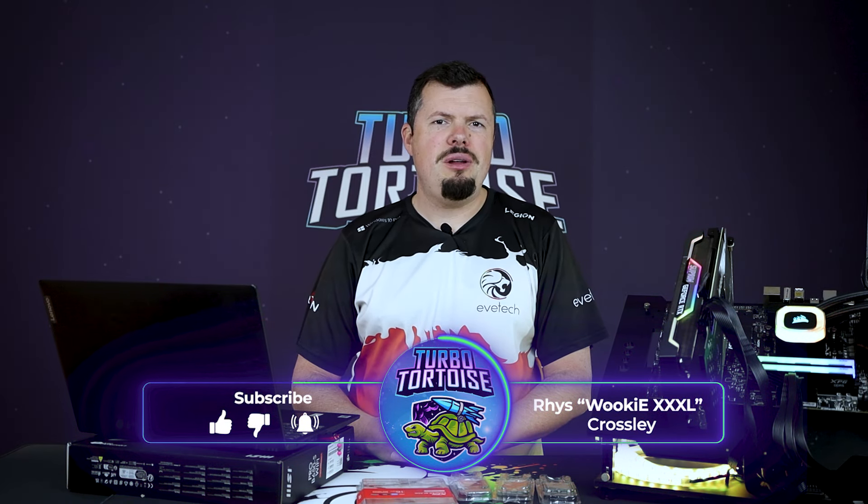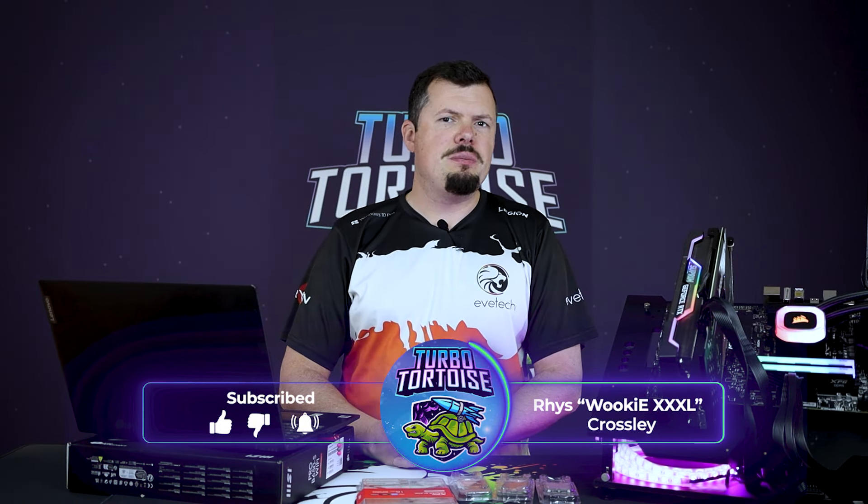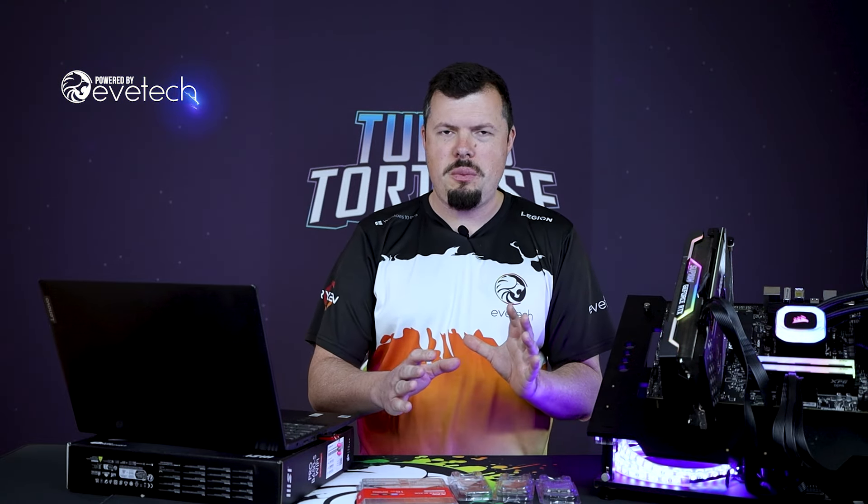Good afternoon, welcome to Turbo Tortoise Tech. I'm Mariusz, and we're looking at the AMD Ryzen 9000 Series, second generation AM5. There was a huge amount of expectation here because of the generational improvements AMD has been delivering consistently — some of them jumping like 20% — and I think it's been built up a little bit too much. I kind of feel sorry for them as a brand in some respect.